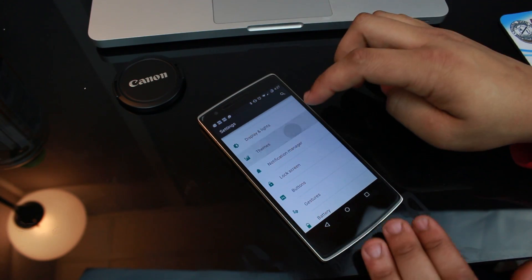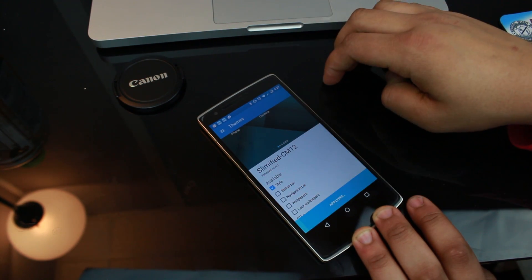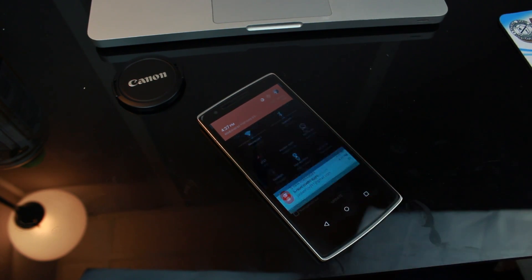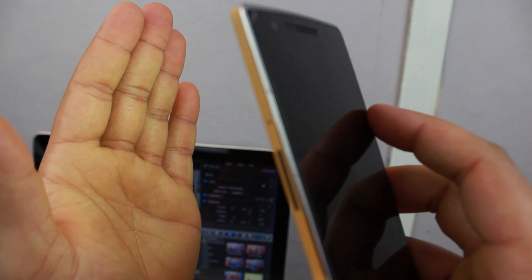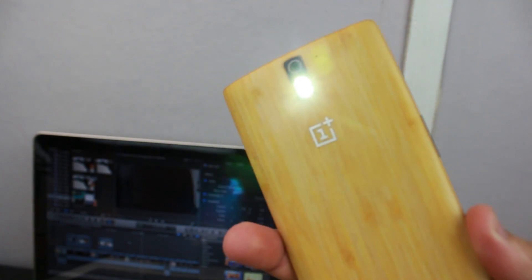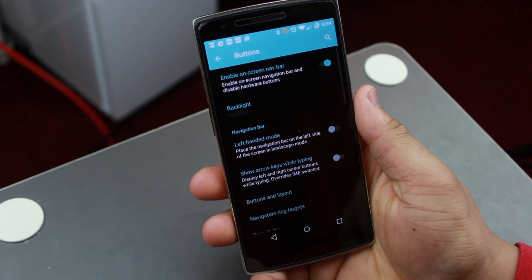Starting with the theme store — it's back from CyanogenMod 11 and it's pretty awesome. Right now every theme only changes the colors associated with material design, whereas before themes could change the entire look of apps and drop-down menus. It's still in beta and I expect developers to get creative soon. Gesture shortcuts from CM11S also return as an official CM12 feature.